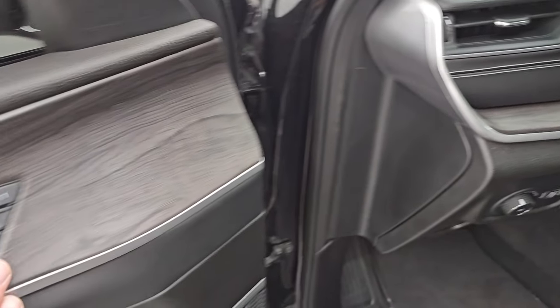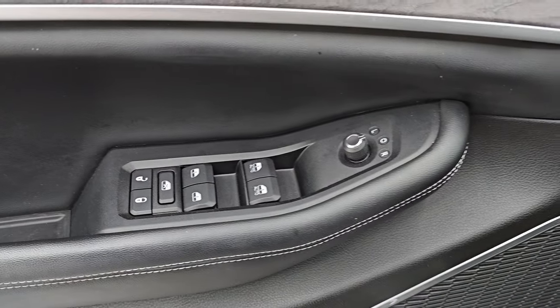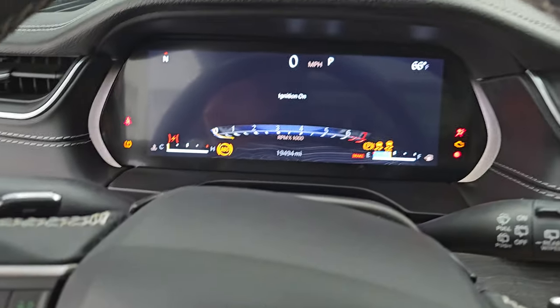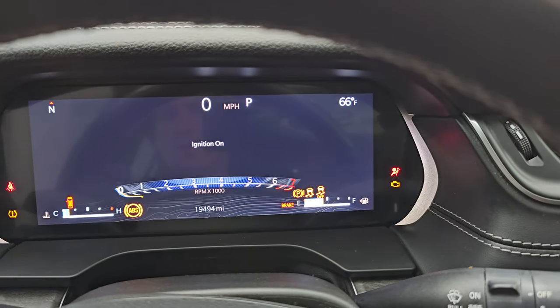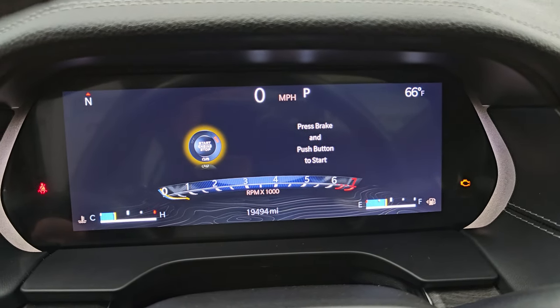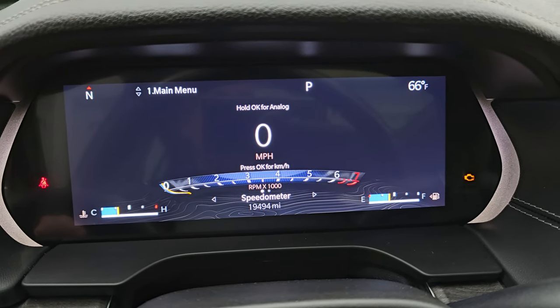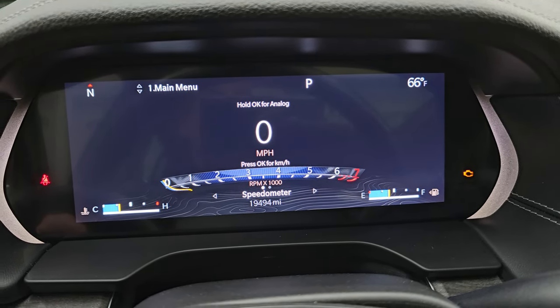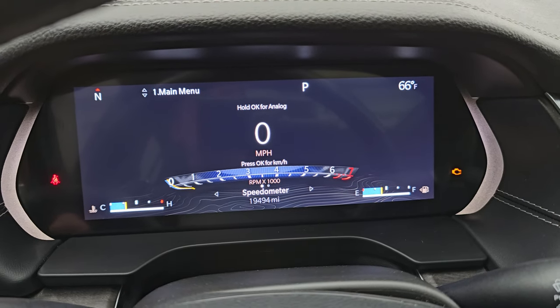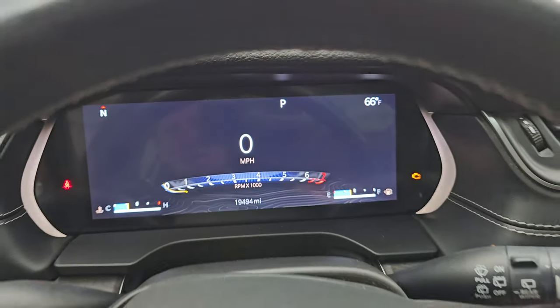You get that wood grain trim on the dash that goes nicely into the door, memory driver's seat, power windows, locks, and mirrors. Inside, you get the 12-inch LCD display, digital speedometer, and this one has 19,494 miles on it. You get the outside temperature display and compass display, and you can change those corners to read pretty much whatever you want.